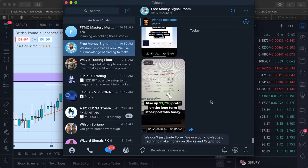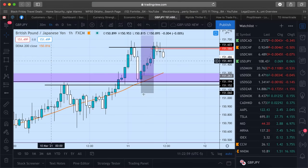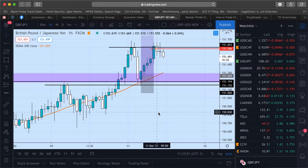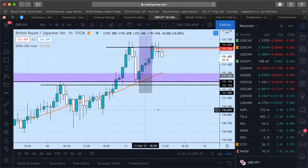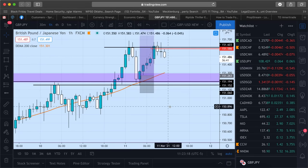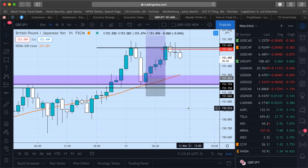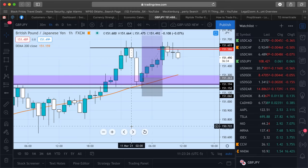I'm also going to go into the trade copier that I have and how my students and clients are doing on it. A trade copier is a platform — basically a software system — that I use to automatically copy my trades onto my clients' accounts. The trades I call out in my free signal room are also the ones I take on my trade copier.